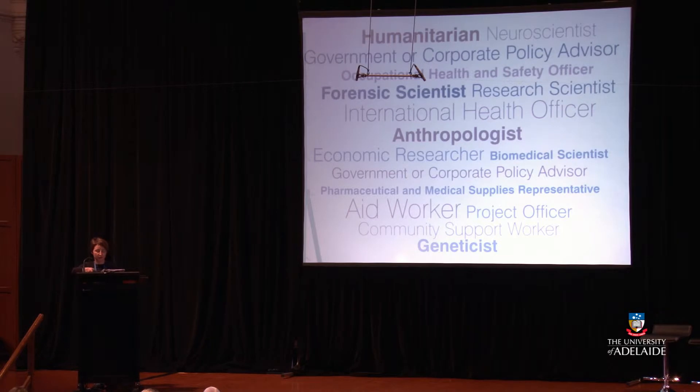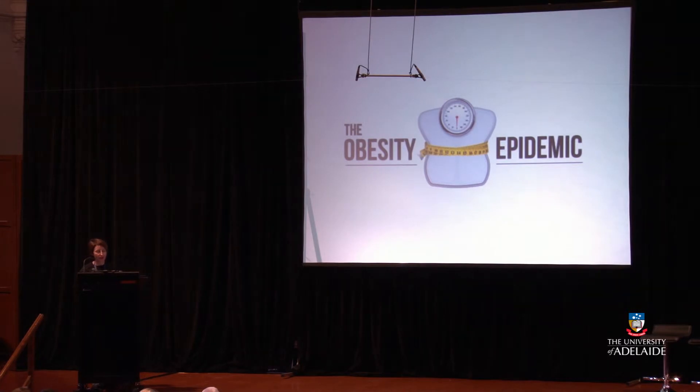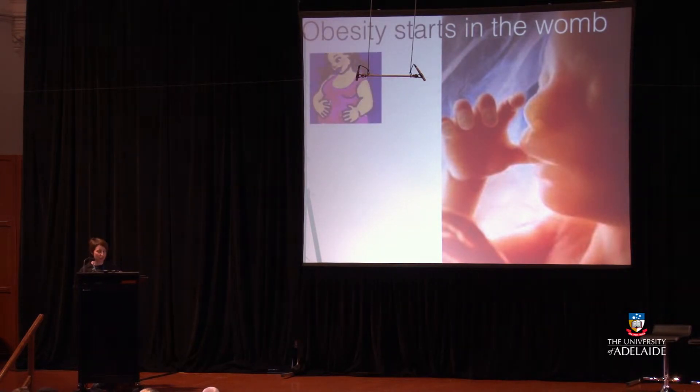Now I'd like to tell you a short story about how health scientists are working in one area of health, just to provide some context for the type of work you might do if you become a health scientist. What I'd like to talk about is how health scientists are helping to tackle the obesity epidemic. Obesity starts in the womb — women who are obese are more likely to develop gestational diabetes, which leads to an insulin-rich environment in the womb where the baby develops, making them more likely to have big babies with problems in appetite regulation, which can lead them to become obese children.